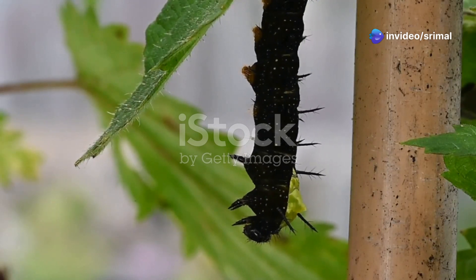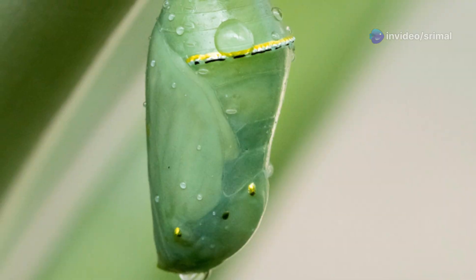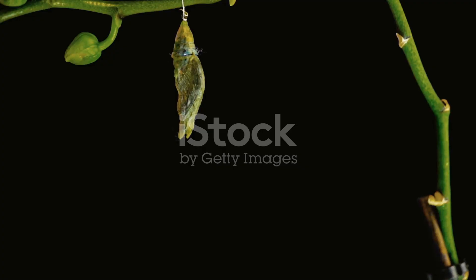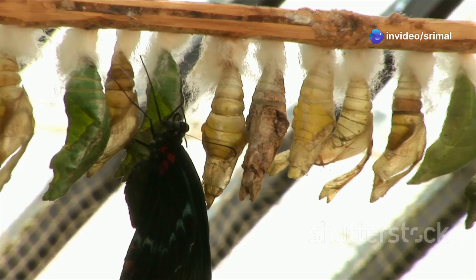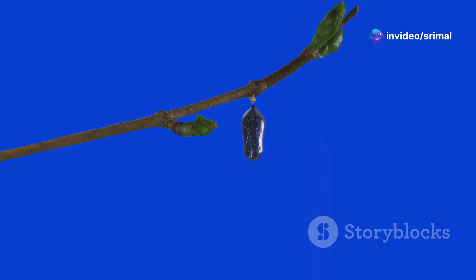The caterpillar hangs upside down from a branch or leaf and spins a silky covering around itself. This covering is called a chrysalis. The chrysalis is hard and protects the caterpillar. Inside the chrysalis, an amazing transformation is happening — the caterpillar is changing into a butterfly. This process takes about two weeks.